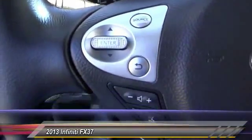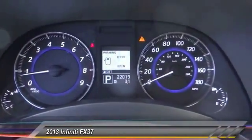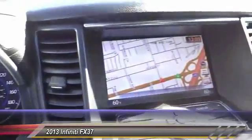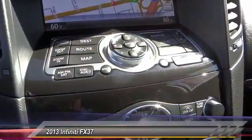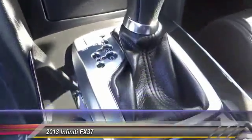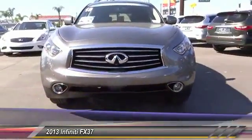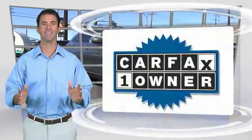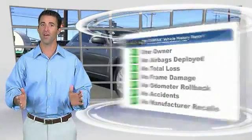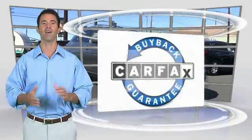Drive away with a great deal on this vehicle. Call or stop in today. This is a one-owner vehicle with the Carfax Vehicle History Report. Be sure to find a complimentary copy of this report online or contact the dealership. This vehicle qualifies for the Carfax Buyback Guarantee.